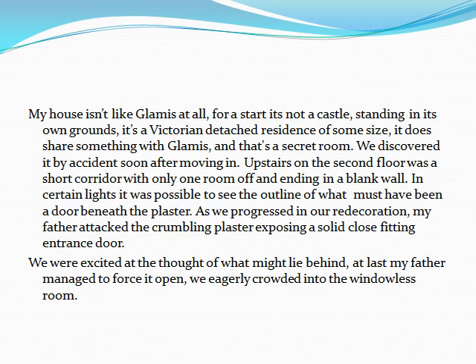My house isn't like Glamis at all. For a start, it's not a castle standing in its own grounds. It's a Victorian detached residence of some size. It does share something with Glamis, and that's a secret room.